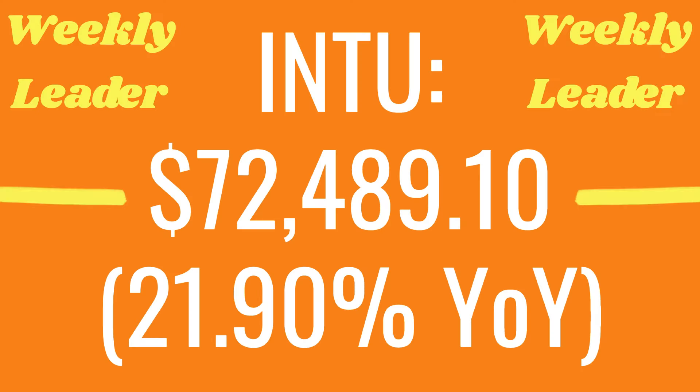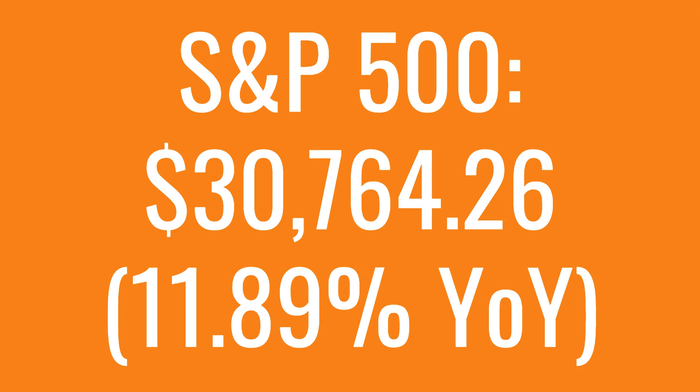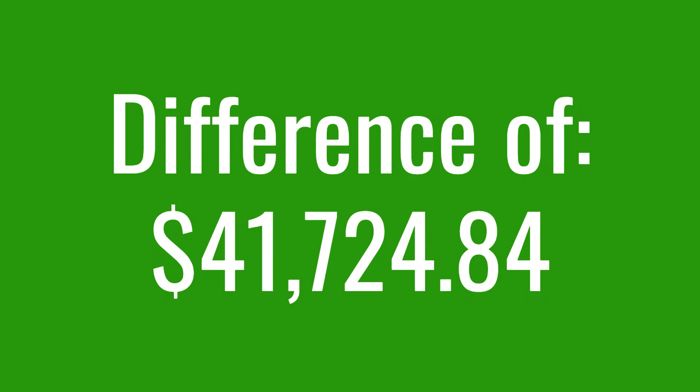$10,000 10 years ago, only reinvesting dividends since then, Intuit would have turned into $72,489.10, which is a 21.9% year-over-year return rate. That's compared to the S&P that turned into $30,764.26, which is a difference of $41,724.84 with only $10K over 10 years ago.